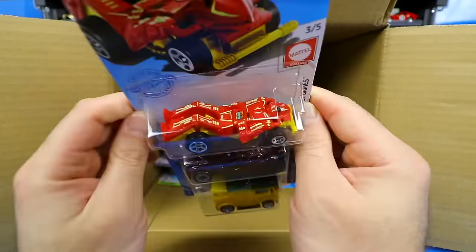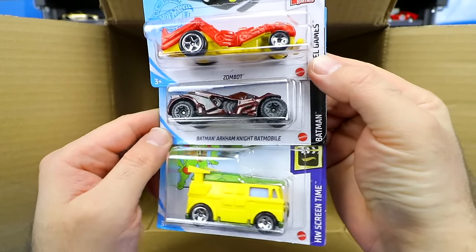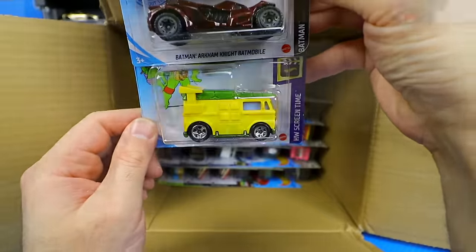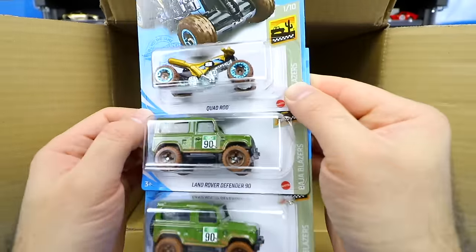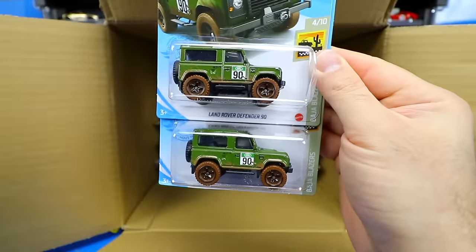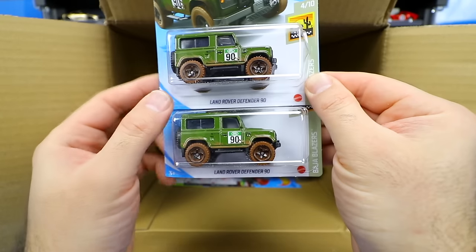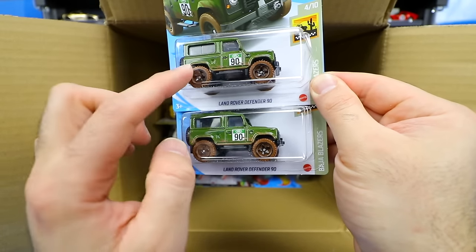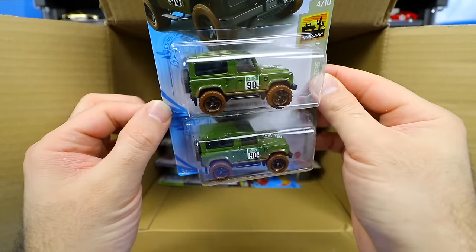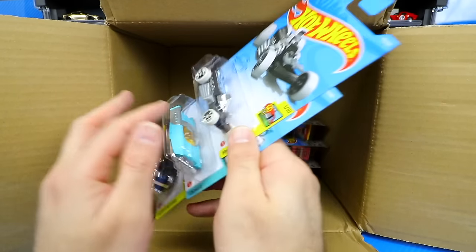We've got Zombot, the Batman Arkham Knight Batmobile, and the Party Wagon — another one of those Party Wagons. We've got the Quad Rod and the Land Rover Defender 90, which looks really, really cool. I think it's also coming in blue with the same mud wheels and tires. This is one of my favorite castings from last year and I'm glad to see new recolors.